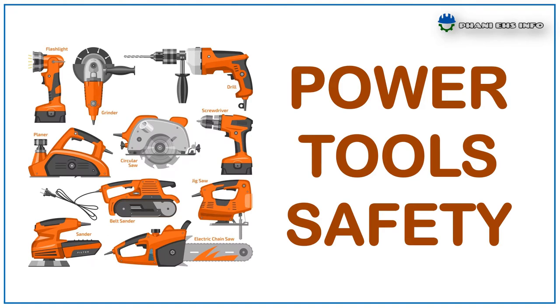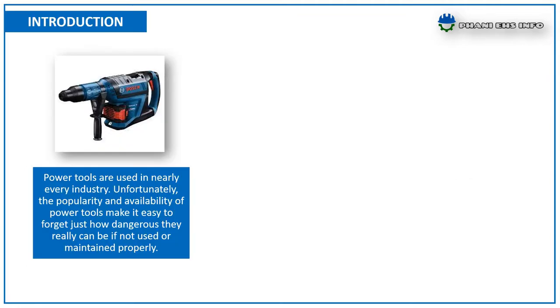Hello everyone, this is FunnyHS. You are watching FunnyHSinfo. Today I'm going to talk about power tool safety. Power tools are used in nearly every industry. Unfortunately, the popularity and availability of power tools make it easy to forget just how dangerous they really can be if not used or maintained properly.